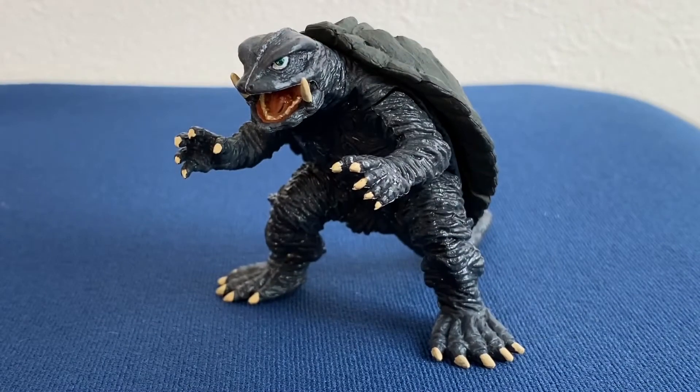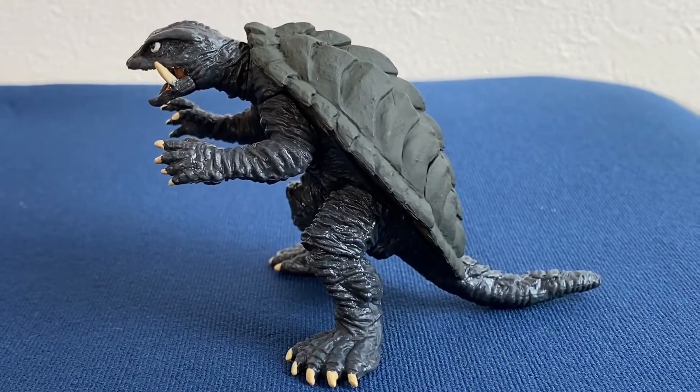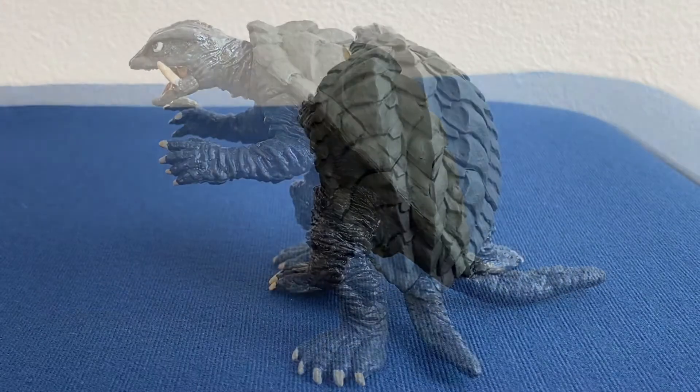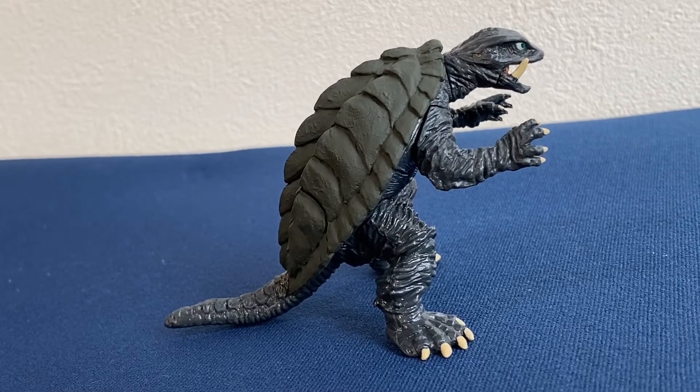This gacha series came out in April of 2021 at a price of 300 yen a pull. For the price you can't go wrong — it looks quite good and pretty detailed for 300 yen.